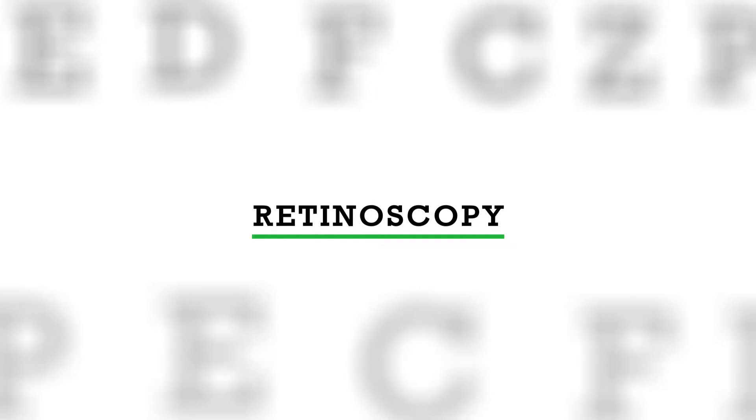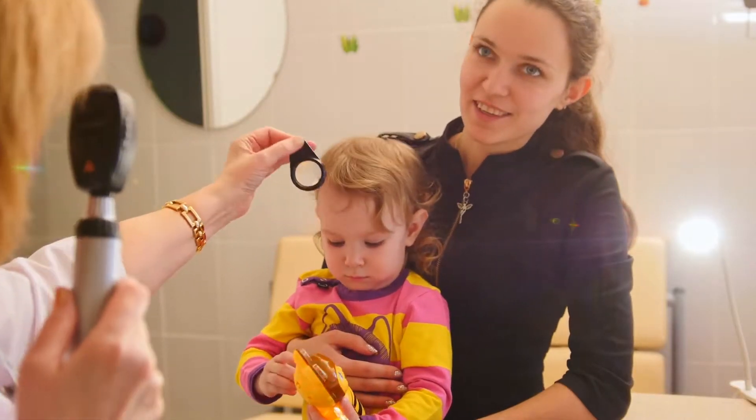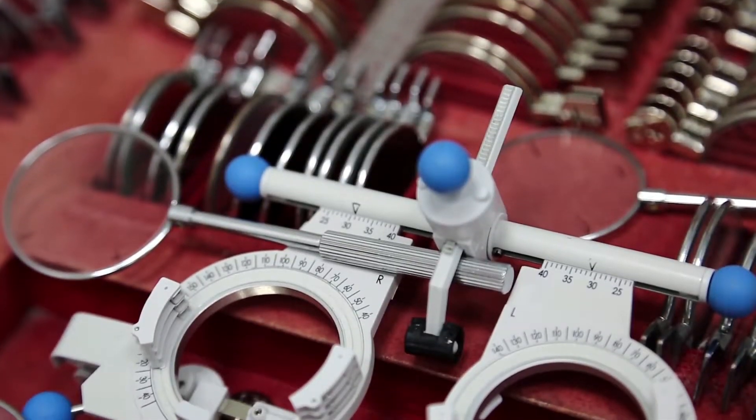Because they can't focus, we're able to use a method called retinoscopy, where we shine a light in their eyes. It's not a very bright light, so they're usually not bothered by it. We then try different lenses, do some math, and that's how we figure out what prescription they need.